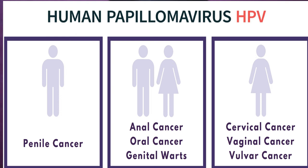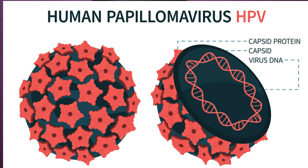Does HPV cause cancer? HPV can cause cervical cancer and other cancers, including cancer of the vulva, vagina, penis, or anus. It can also cause cancer in the back of the throat — we call those oropharyngeal cancers — and this can also include the base of your tongue and your tonsils.